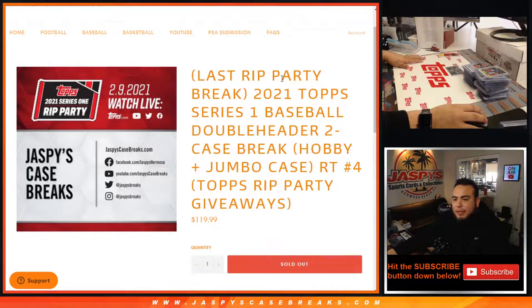What's up everybody, Jason here from jazbeescasebreaks.com. This is the recap video for the 2021 Topps Series One Baseball Doubleheader Case Break Number Four, which features a hobby and a jumbo case.